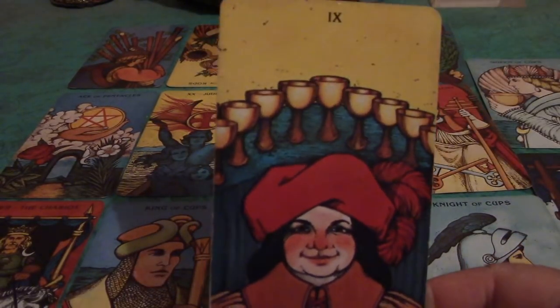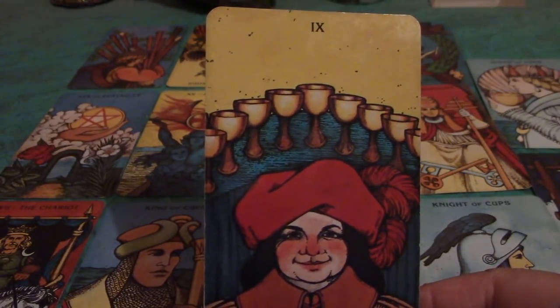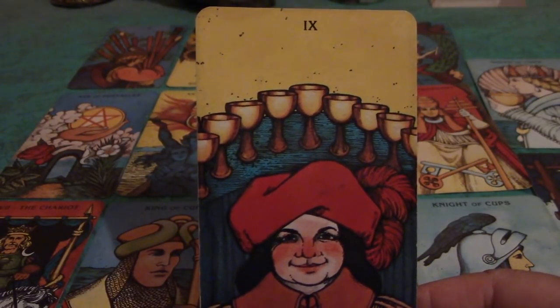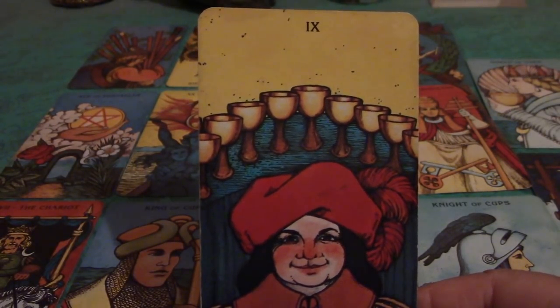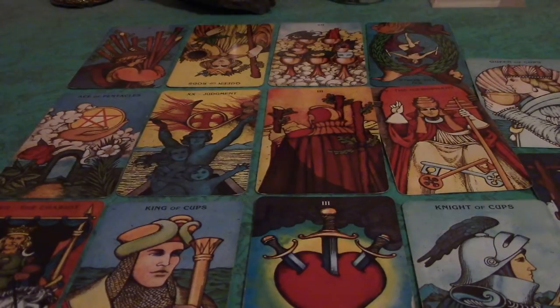The outcome: the Nine of Cups — wish fulfillment. So whatever it is that you have been wanting, in 2018 maybe you just might get it, Libra. This can definitely be on the emotional level — any kind of relationship — but even job satisfaction, which is an emotional kind of thing. And this card is also connected to financial well-being. So you have some wonderful cards here, Libra.